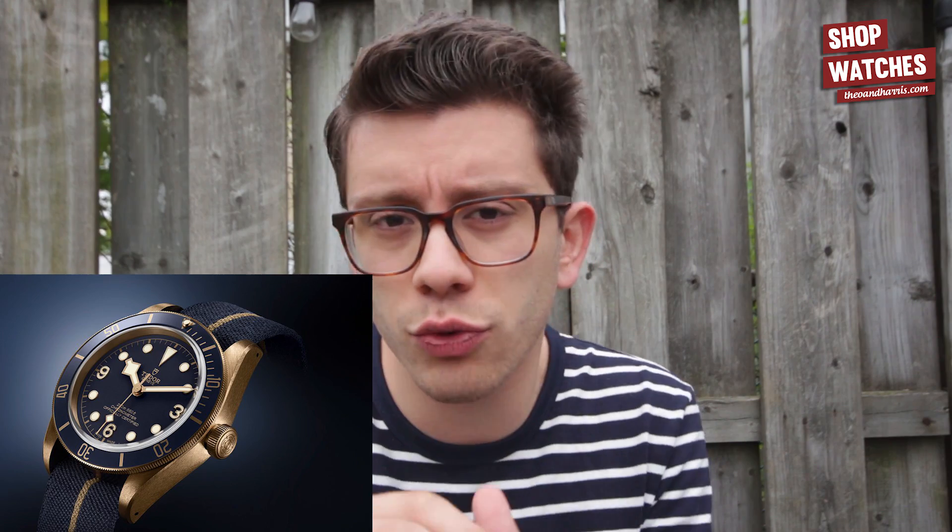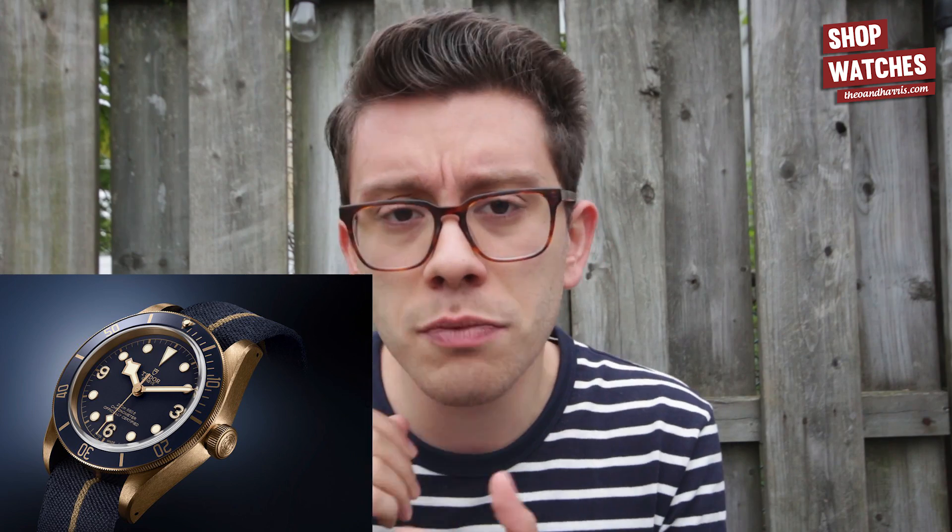The beautiful thing here is it was a very simple edit. It keeps the fundamental appeal of the watch — being kind of an oddball bronze with a really nice case by a brand that's really hot right now. But it adds, in my opinion, a much more complementary aesthetic: this blue and bronze works much, much better.